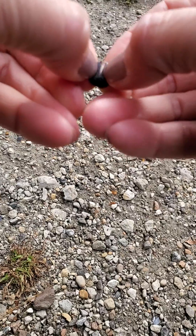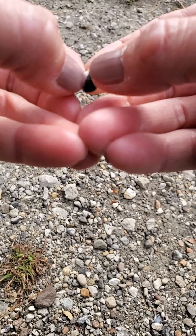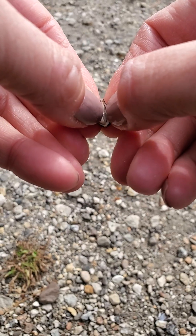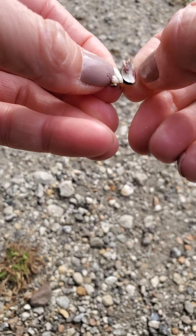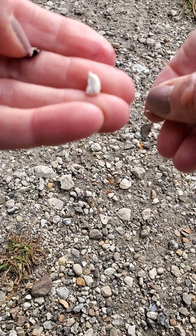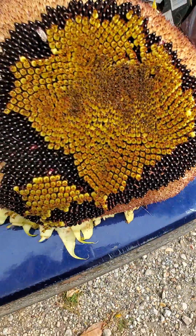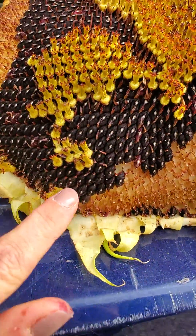Open this up — see, that's the seed. Those are some big sunflower seeds right there. The squirrel got to it, but I'm so grateful I went over there yesterday and was able to save it.